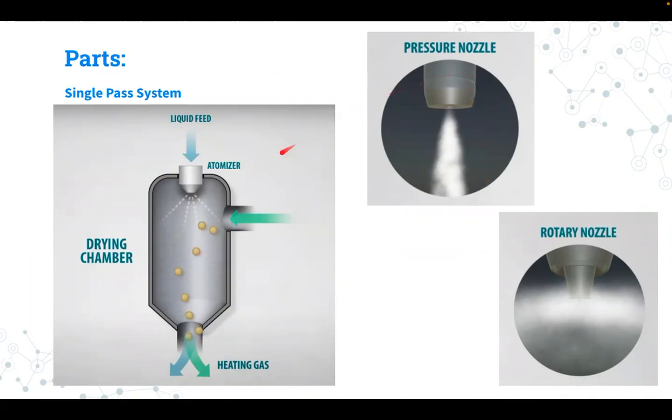The atomizer used depends on the application. The product feed is spread out in the drying chamber, where the droplets quickly dry as the liquid evaporates, leaving the dried particles to be collected and packaged for further processing and distribution.